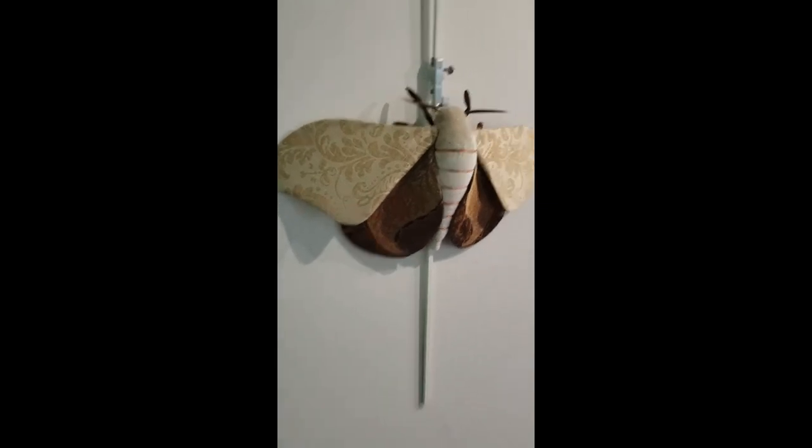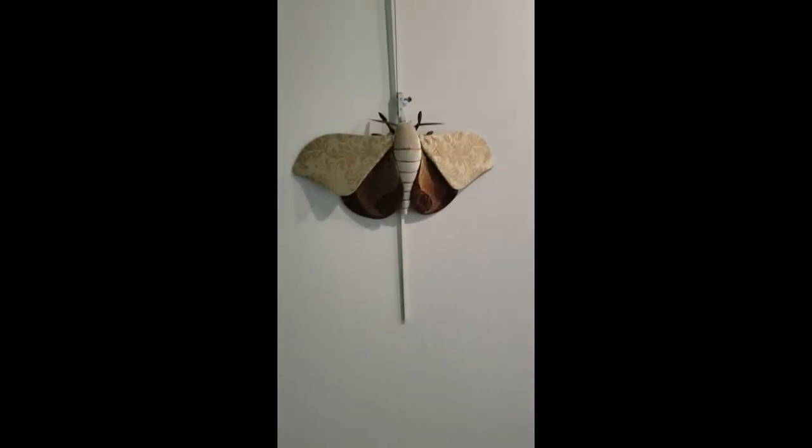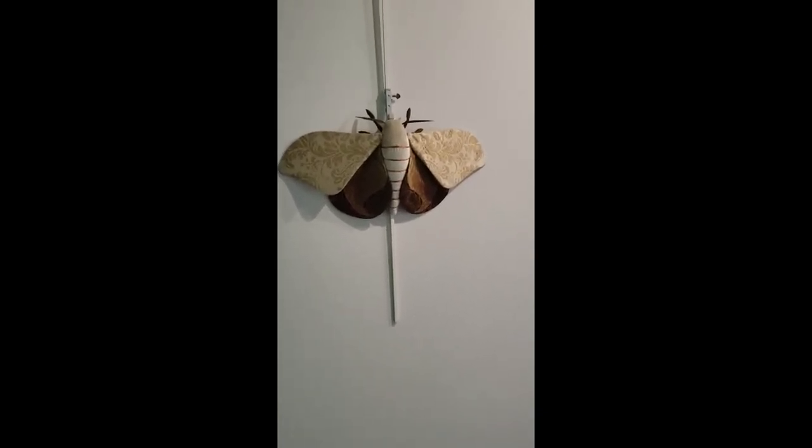Thank you guys so much for joining us. The artist's name is Molly Burgess, and I hope you guys all get the chance to come out and see this awesome exhibit. I hope I taught you something about moths or butterflies today. Thank you so much for joining. Bye-bye.